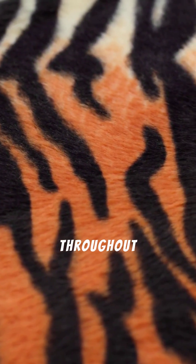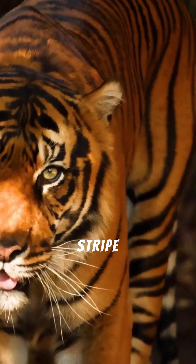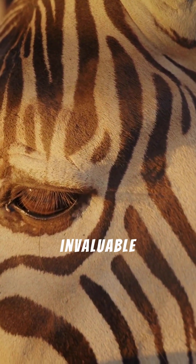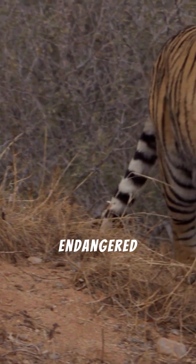This individuality is present from birth and remains unchanged throughout their lives. Scientists and conservationists often use these unique stripe patterns to identify and track individual tigers in the wild. It's a natural barcode, providing invaluable data for understanding populations and protecting these endangered big cats.